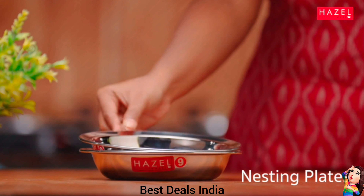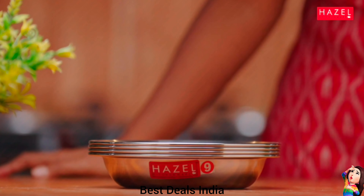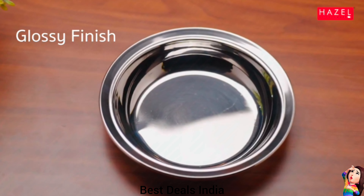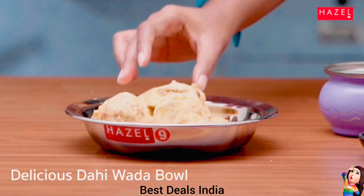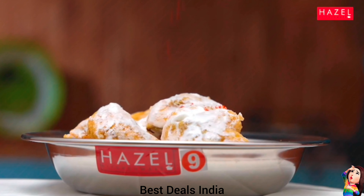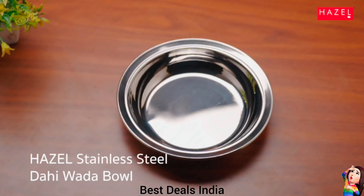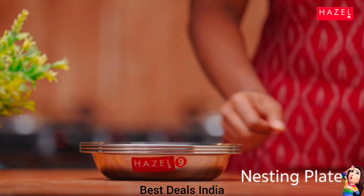15. Snack Plate — Easy to clean and wash, with a very exotic silver shining. This set has been beautifully designed to add grace to your dining experience. Can be safely used in the oven, fridge, freezer and dishwasher. Product link is given in the fifteenth link.